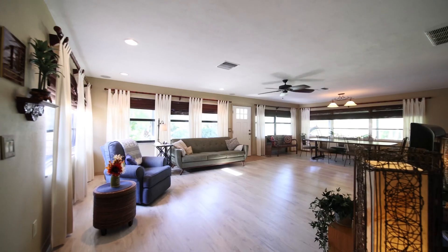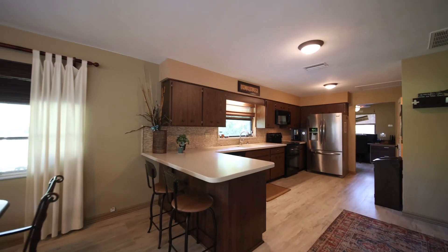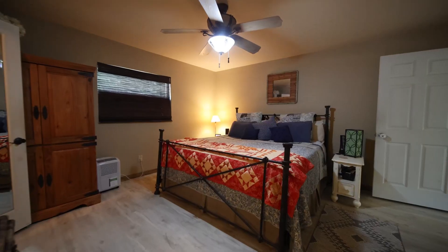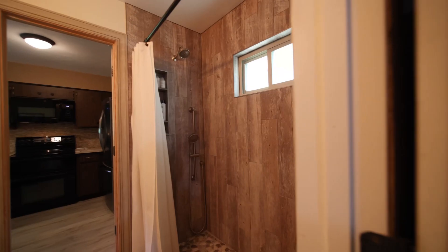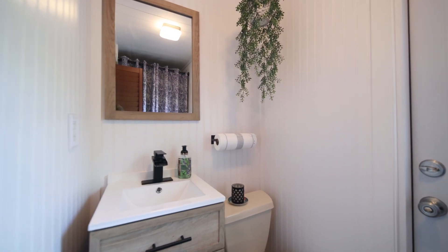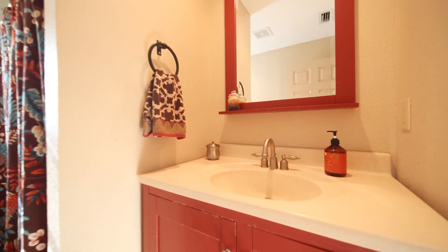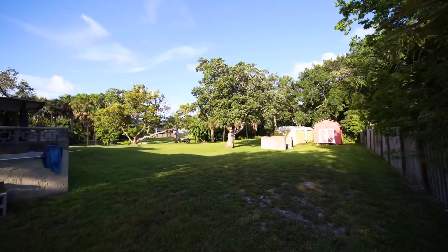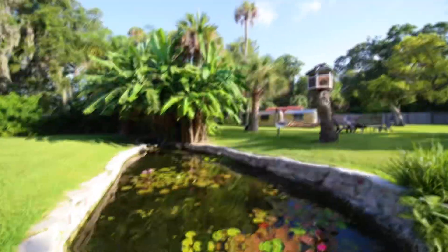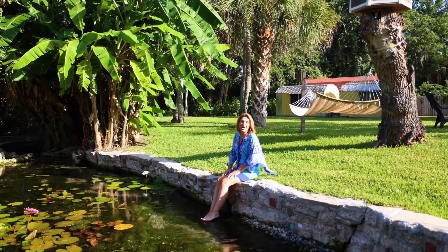Let's go. Come see Pine Drive — this incredible, unique property with its own natural spring and ponds. How could you want anything more?